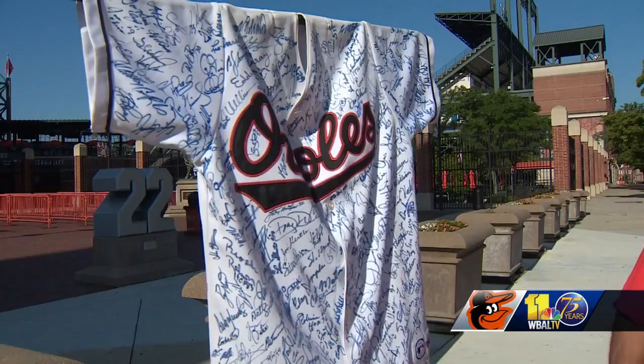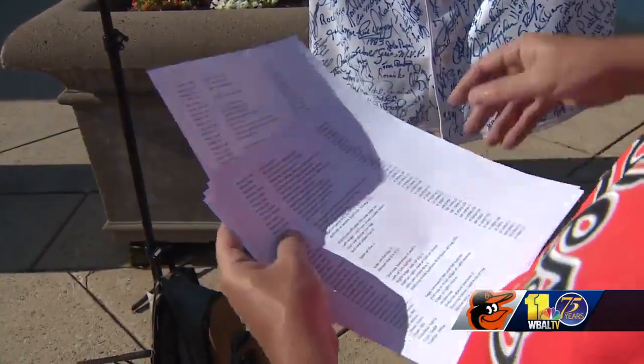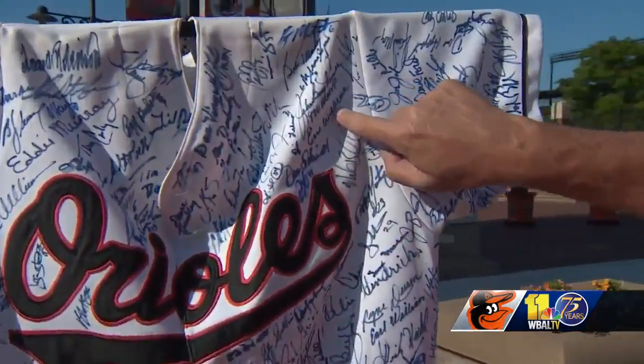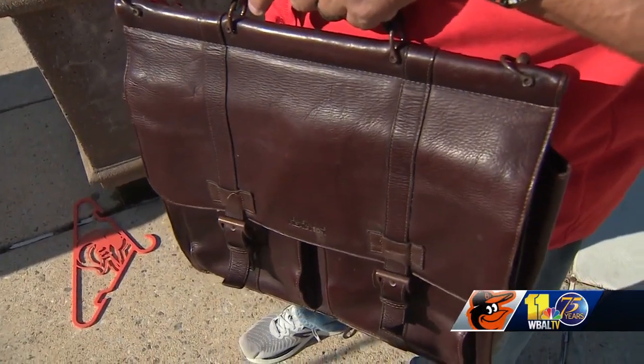Players from the first team in 1954 to stars like Bill Ripken and Cal Ripken Jr. Shaw keeps track of each and every signature using a spreadsheet. Earl Weaver is in the second row above the S — so if you go to the S and go two rows up, there's Earl Weaver.